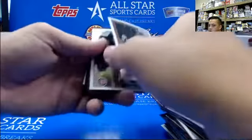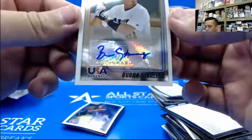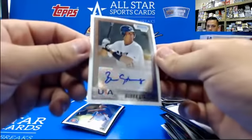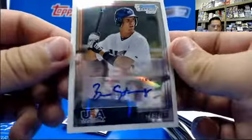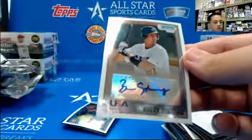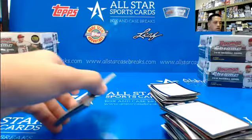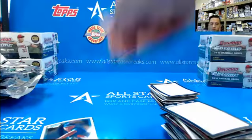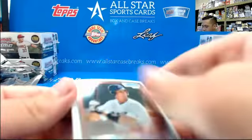Bubba Starling, got an auto! Out of the retail? USA Baseball, Bubba Starling - he was big at one time, wasn't he? I don't know if it's worth much now, but... out of the retail, it's not bad.